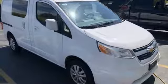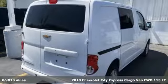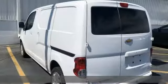Here's a 2018 Chevrolet City Express cargo van. City-friendly size, functionality, and efficiency assist you with a job well done.